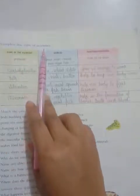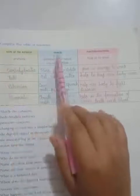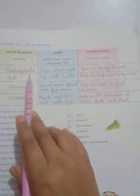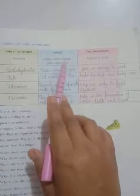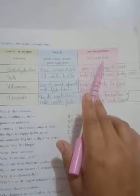Students, complete this table of nutrients. Write the name of the nutrient, sources and functions — nutrient name, where sources come from, and what function they perform. First, proteins. Sources: pearls, meat, cheese, peas, eggs, fish. Function: help us to grow.